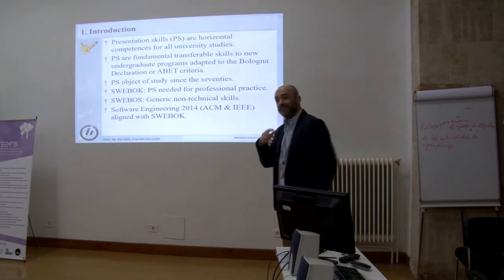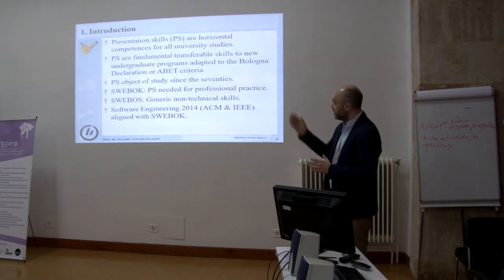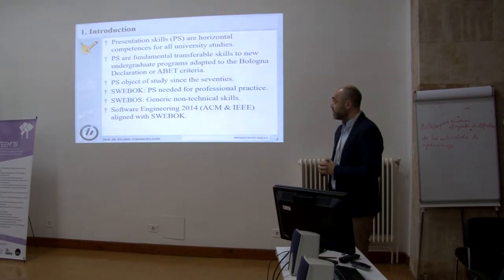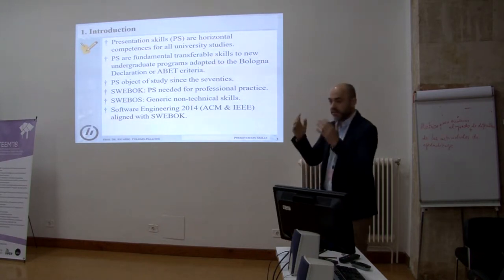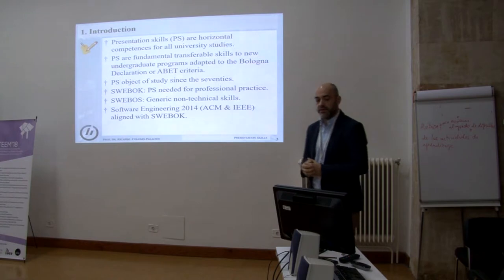It's also a field of study inside computer engineering and computing as a broad term since the 70s, maybe late 60s also. It's present in the most important publications in the area. The first is maybe SWEBOK — the Software Engineering Body of Knowledge — which covers it as part of professional practice, one of the 13 knowledge areas. Also, the Software Engineering Body of Skills. And it's also part of the IEEE and ACM consortium work, now in the last step of the 2014 development for software engineering.